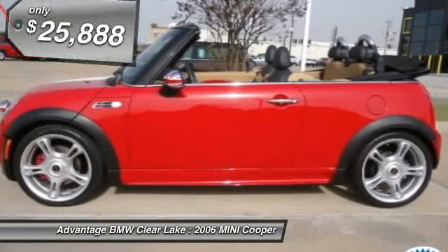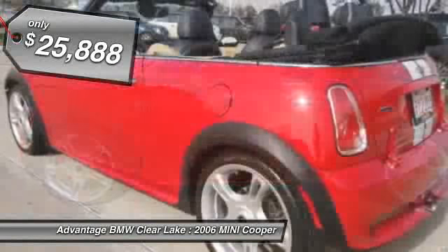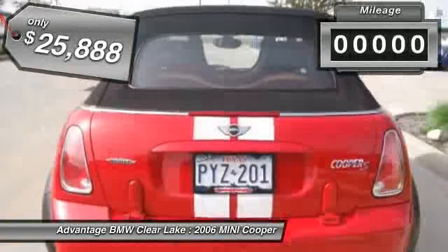JCW Kit includes the JCW Engine Performance Kit, featuring a High Output Supercharger and Performance Head.